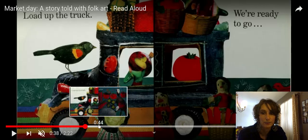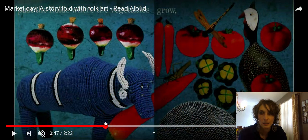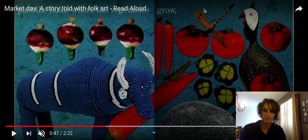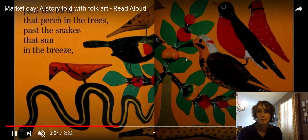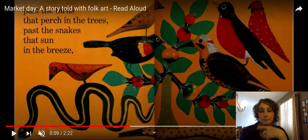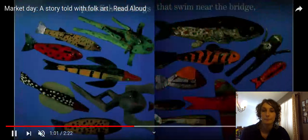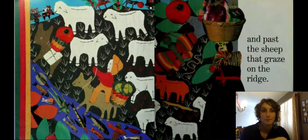Now they're loading up the truck and ready to go. Here it says they go past the fields where the vegetables grow. Past the birds that perch in the trees, past the snakes that sun in the breeze. Do you remember other things that we're going to pass? Yes — the fish and the frogs and the sheep.